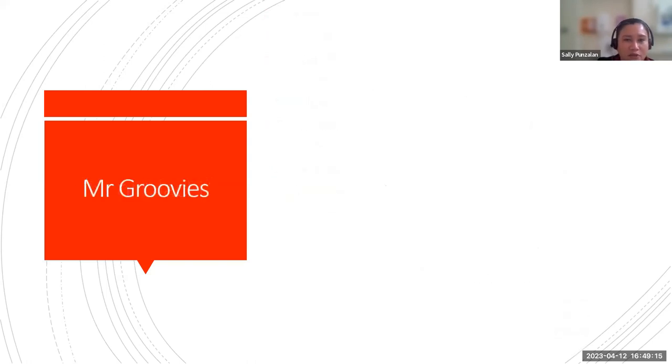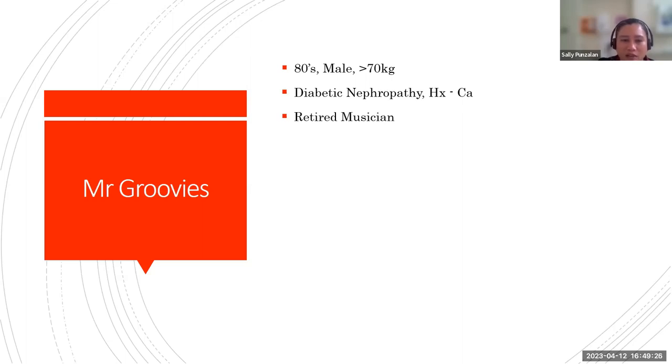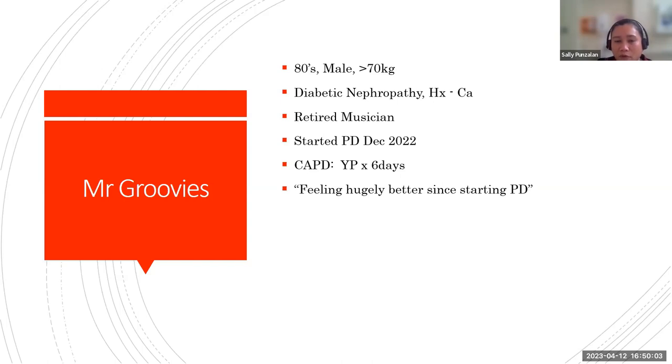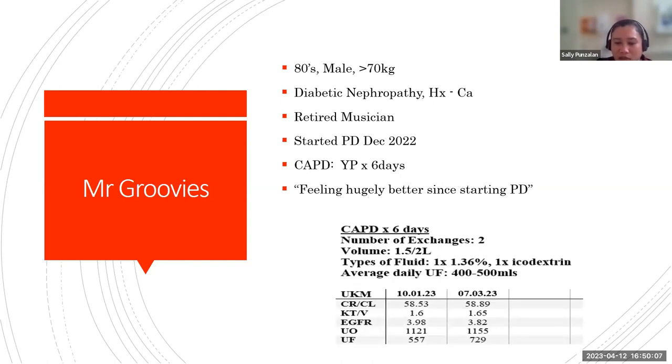A week or two after starting PD, Nanny McPhee said she felt better immediately. Eight months later she was able to go on short holidays with friends, going horse riding and other activities she hadn't done for weeks or months before becoming symptomatic with renal failure. Unfortunately she developed headaches and speech difficulties, showing signs of CVA, but she recovered well. After a year she was increased to six days with one icodextrin bag one day a week. She is still on the transplant waiting list and thriving on PD.